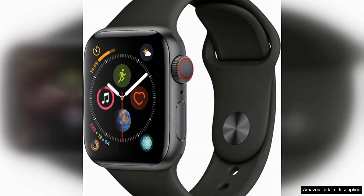The battery life of the Apple Watch Series 4 is impressive, lasting up to 18 hours on a single charge. This means you can wear it all day and night without needing to worry about running out of power.